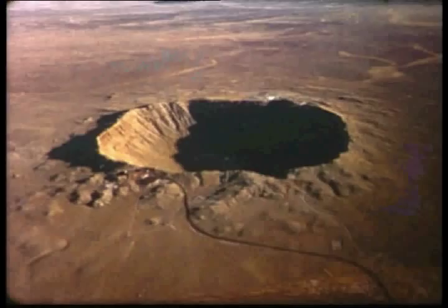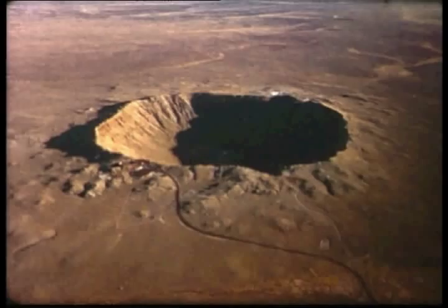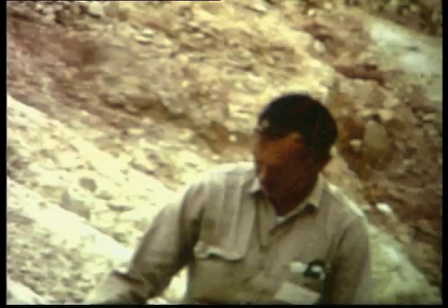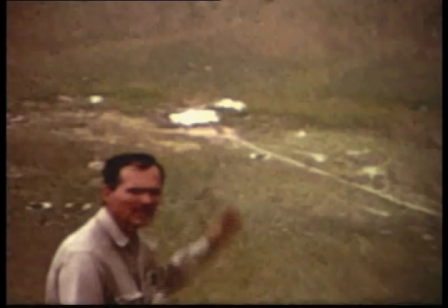So I went out to Meteor Crater, Arizona, thinking that I would be able to scale up to the megaton range the phenomena that I was looking at in the little craters. And indeed, when I went to Meteor Crater and looked at it closely, I was astounded because the structure of Meteor Crater was very similar to the structure of the larger nuclear craters I looked at — the one that had the deepest depth of burial.